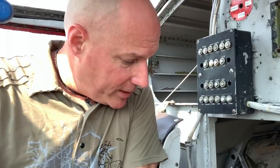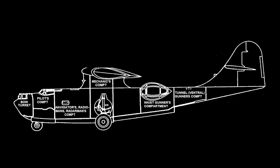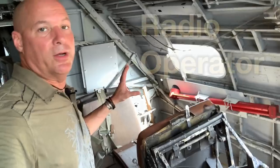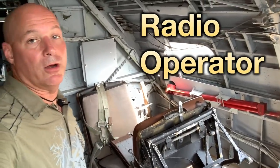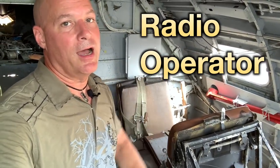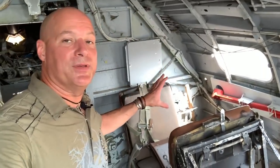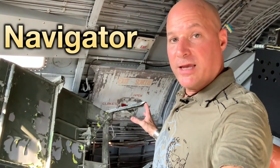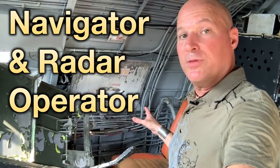Let's see if we can figure out where the radio operator would have been located. In this middle section, I believe the radio operator was located on the port side right here — if you know for sure, please put a comment in the comments section below. Opposite the radio operator, you would have had the navigator as well as the radar operator on the starboard side of the plane.